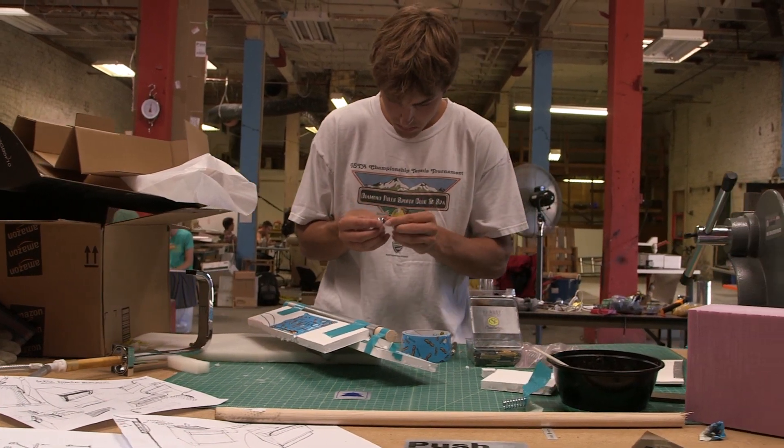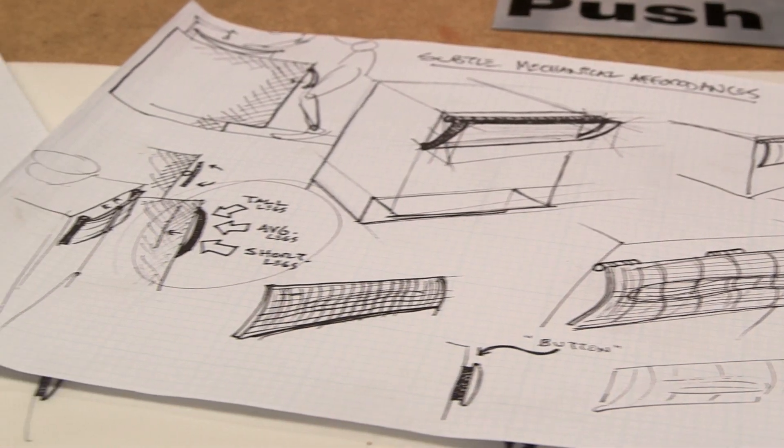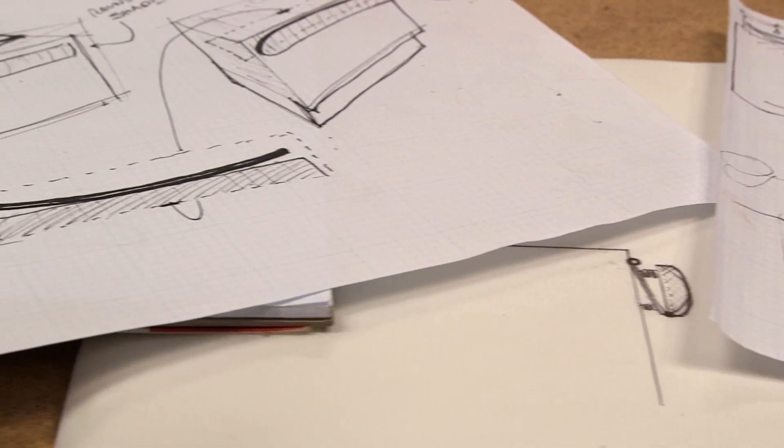The room switch was designed so that with one simple touch, the outlets and lights in the room would go off, so that your room wasn't consuming any more energy than it had to when you weren't in it. The hands-free, leg-operated sink is designed so that off is always effortless.